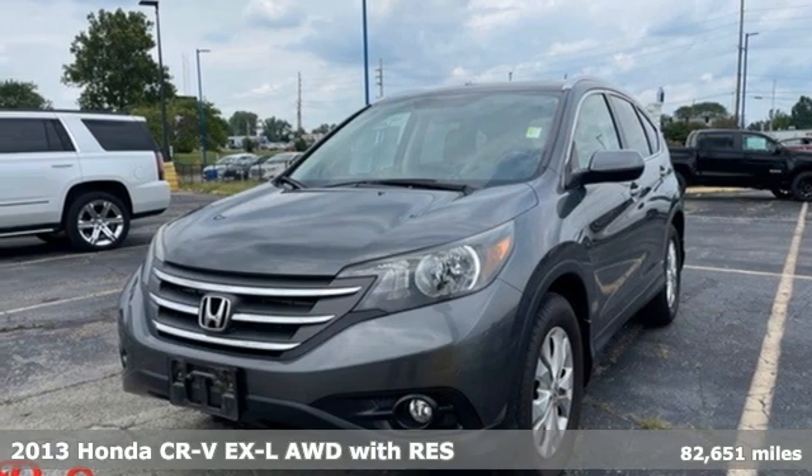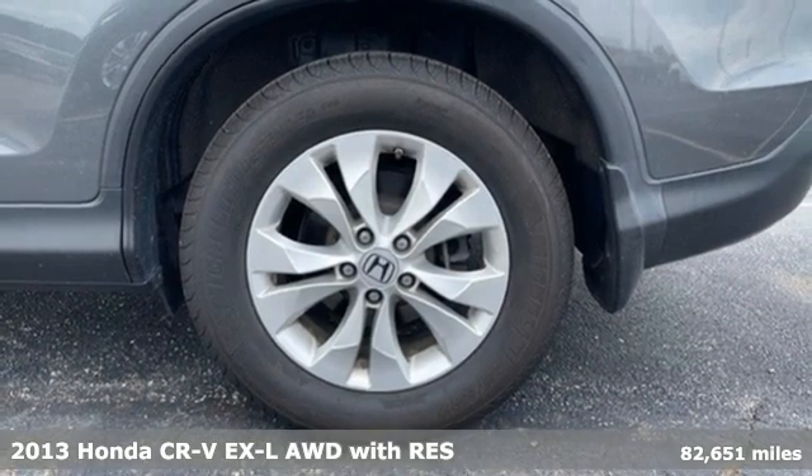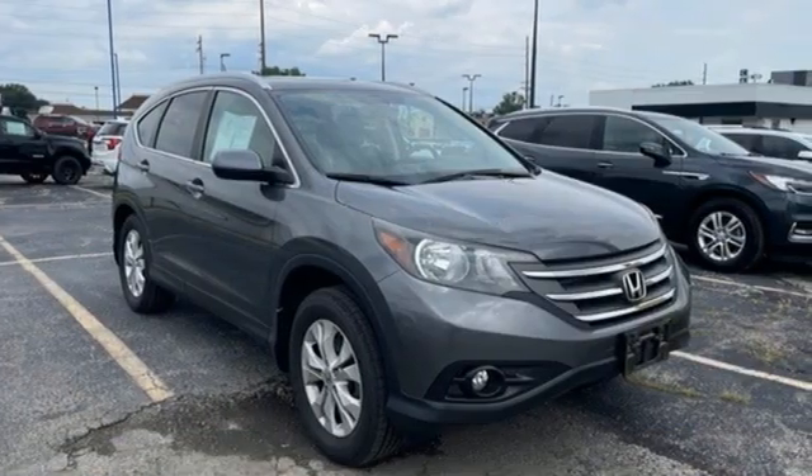It's a 2013 Honda CR-V. Check out this CR-V's fuel efficiency numbers, safety measures, and cargo capacity, and you'll be glad to drive it for the long haul.